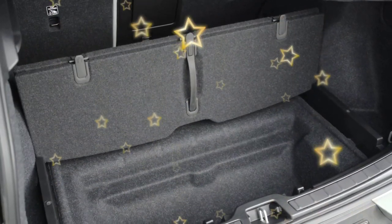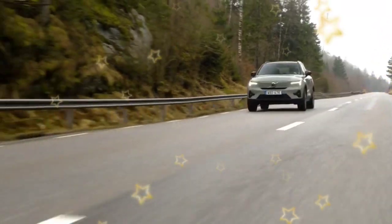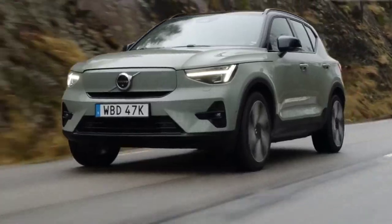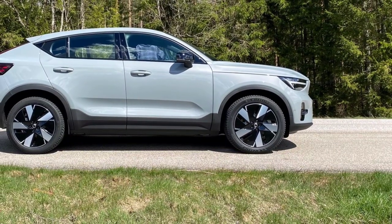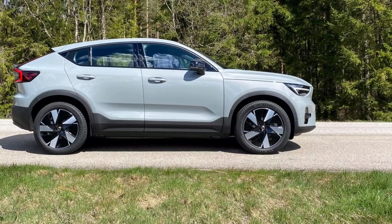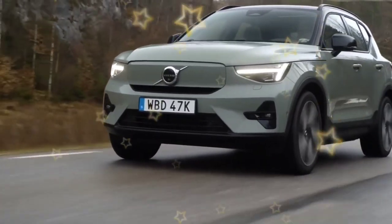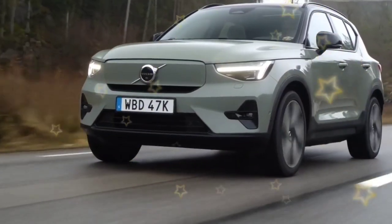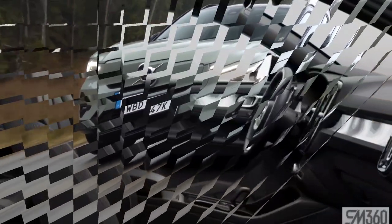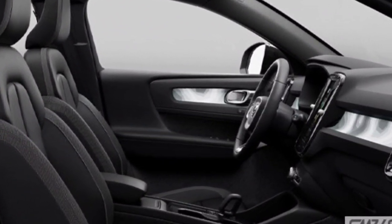Like its petrol-powered sibling, the XC40 Recharge is still a light car, but it doesn't offer a refined driving experience. The European cars driven in Sweden had Michelin Cross Climate all-season tires. Depending on wheel size, US market vehicles will get either 19-inch Continentals or 20-inch Pirelli all-seasons. It has high dynamic protection, good traction, and quick starts without complaints, feeling just as fast as the previous version. However, lateral grip is still limited, and the new powertrain doesn't alter the basic balance of the chassis, easily inducing understeer in tight corners.